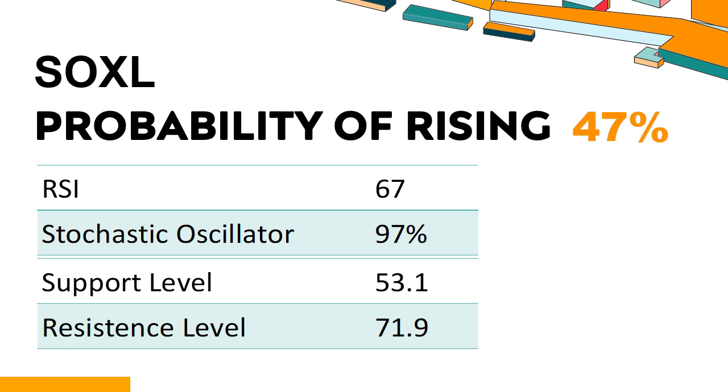Trend Outlook: SOXL has a 47% probability of rising stock price, meaning the probability of falling is relatively high. Combining multiple technical analysis indicators, SOXL has five bullish signals and three bearish signals. SOXL's short-term support level is 58.2; if it falls below 58.2, it will have a chance to test 53.1. SOXL's short-term resistance level is 67.8; if it breaks through 67.8, it will look up to 71.9.